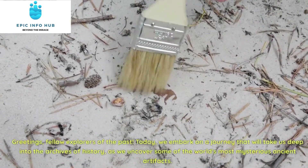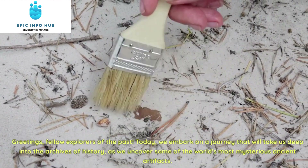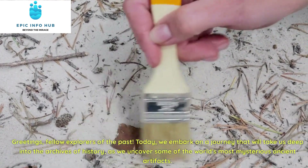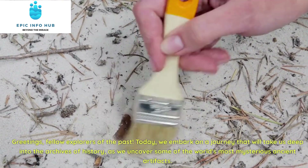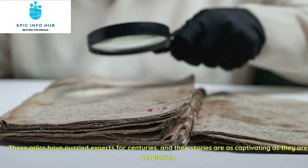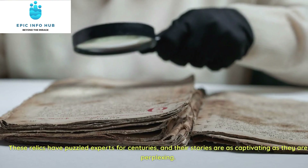Greetings, fellow explorers of the past. Today, we embark on a journey that will take us deep into the archives of history, as we uncover some of the world's most mysterious ancient artifacts. These relics have puzzled experts for centuries, and their stories are as captivating as they are perplexing.